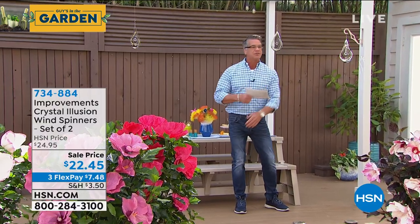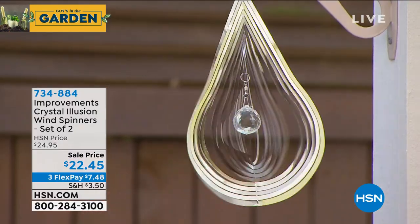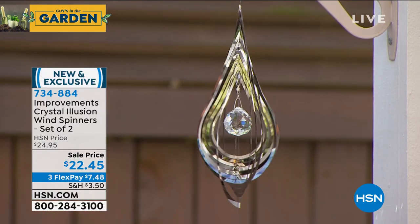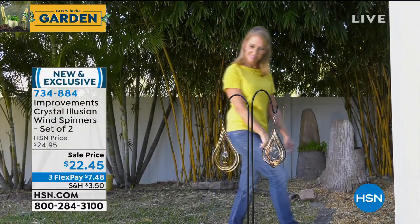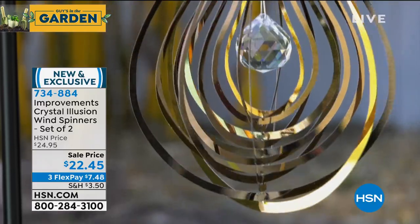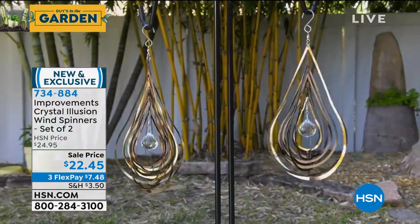If you're stir crazy from winter time and thinking you can't wait to start decorating, this is one of my favorite items — check out our beautiful wind spinner. You're going to get two of these. It has a little crystal globe in the center, they're only $22, it comes from Improvements. You can hang them in any garden setting or on your patio. They're exclusive, made of stainless steel and glass, and the display is mesmerizing.